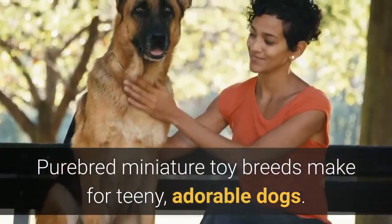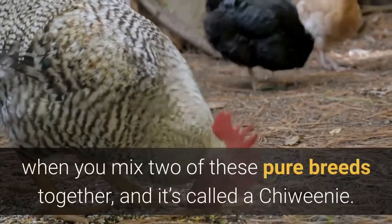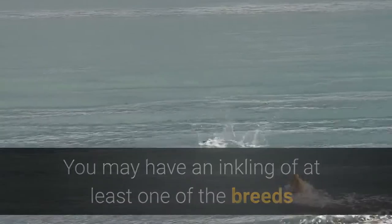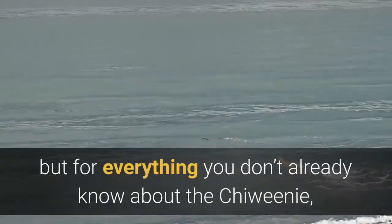Purebred miniature toy breeds make for teeny adorable dogs, yet something magical comes to life when you mix two of these pure breeds together — and it's called a Chewini. You may have an inkling of at least one of the breeds that make up this mixed miniature pup, but for everything you don't already know about the Chewini, you will find it all here.